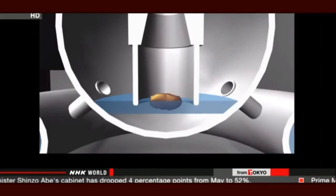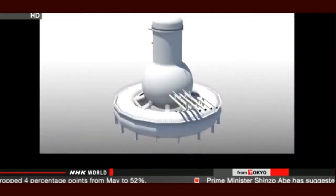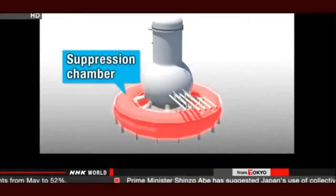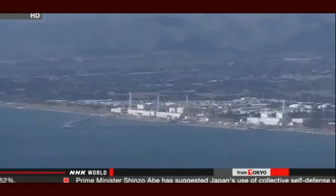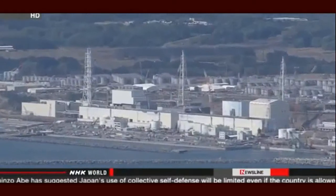They suspect water is leaking through a pipe into a unit called a suppression chamber, and they believe it's flowing through holes in the chamber then out of the reactor building. Workers are planning to plug the holes, then add water to the vessel and remove the fuel from the reactor.